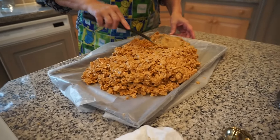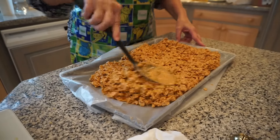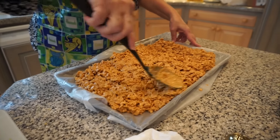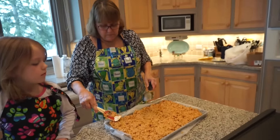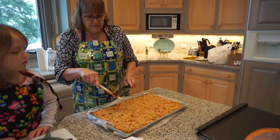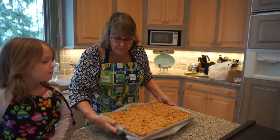And then you smash it down. You're gonna be addicted to these — they're so good. And you just put this in the fridge after? Put it in the fridge until it gets solid, cut it up in squares, and you're done. Today's cookie day.